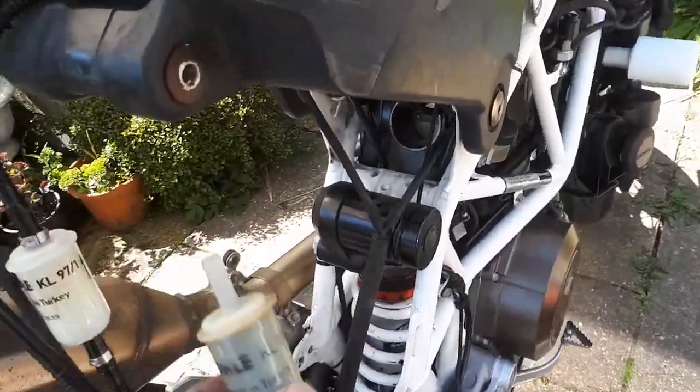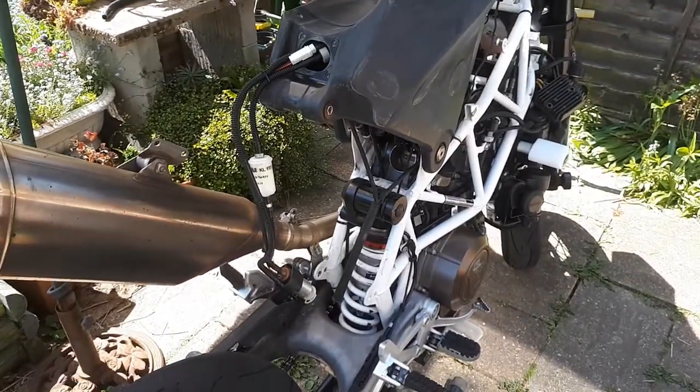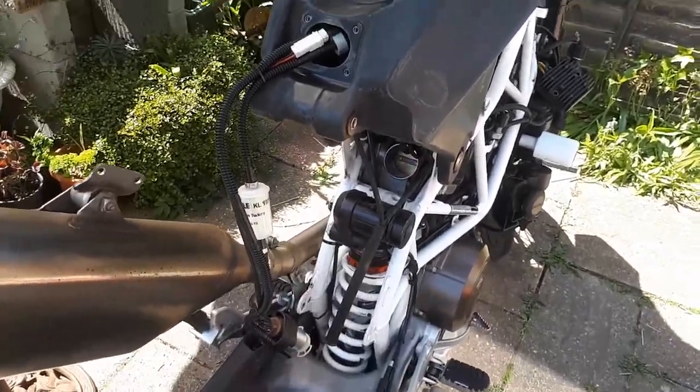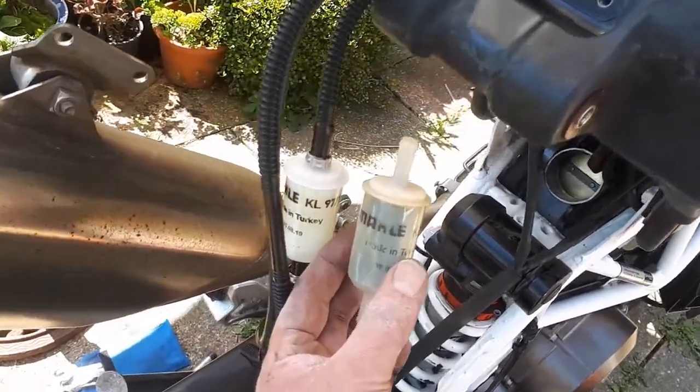There's the old one that's just come out — bit of a palaver this one, you can see why people don't want to do it. I've done the full swing up the fuel tank business, which I thought I'd get away without doing but had to in the end. There's the nice new one, and there's the old one.